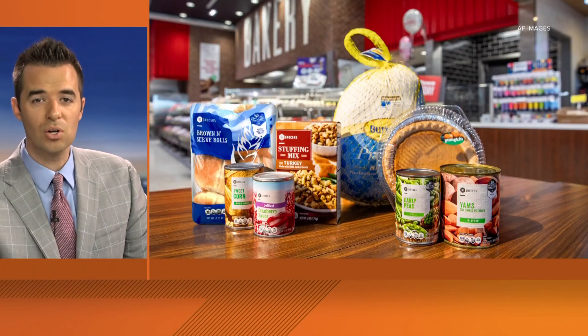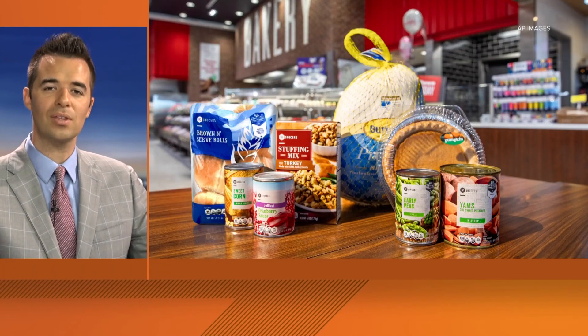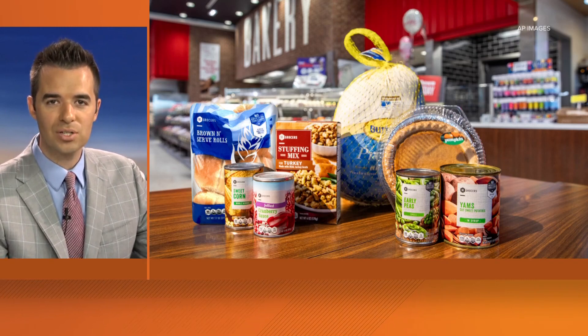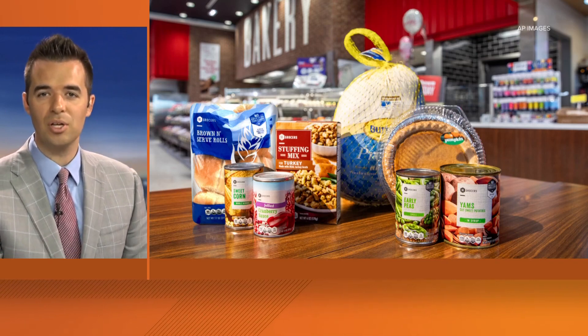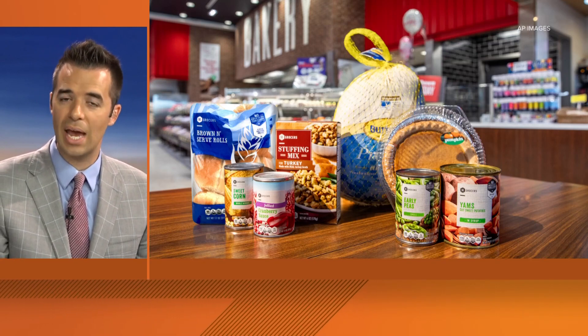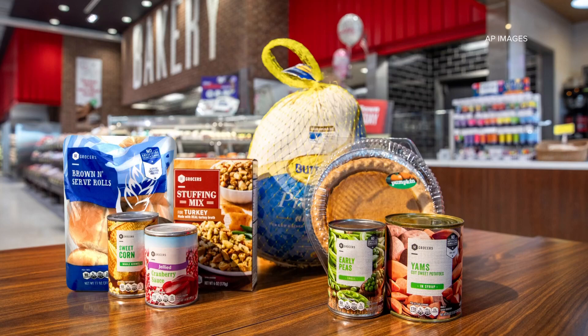We are just two weeks away from Thanksgiving. Winn-Dixie is celebrating the holiday season with Thanksgiving meal deals. You can get a holiday meal now through November 22nd for under $30. The meal comes with all the fixings, including a frozen Butterball turkey, stuffing mix, and sweet potatoes. Customers can look for the meal display near the meat department or ask for help. And of course, you can shop around and see which store offers holiday meal deals that you like the best.